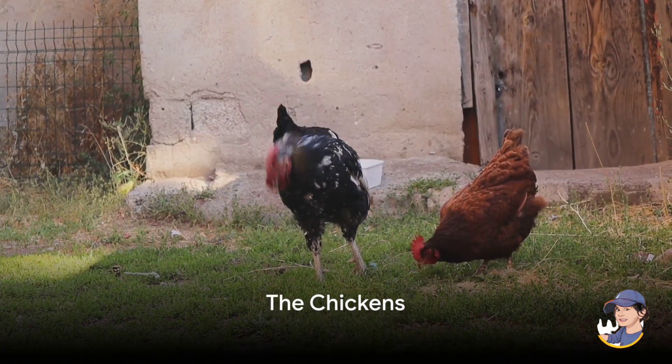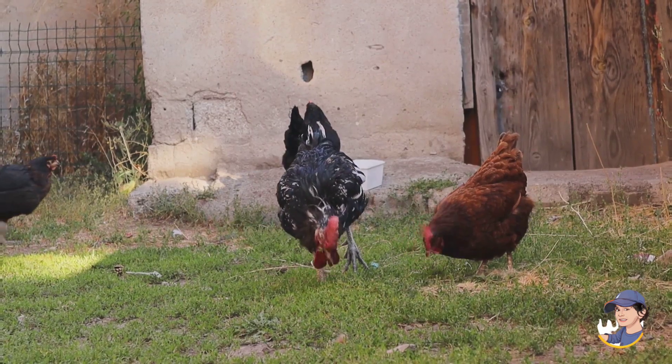Get to know the chickens. Chickens are excellent egg layers, and they cluck and scratch around the farmyard.